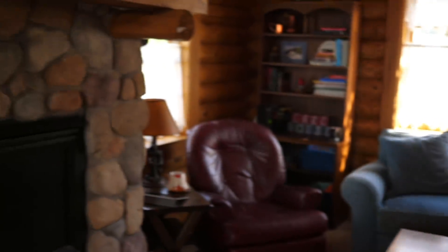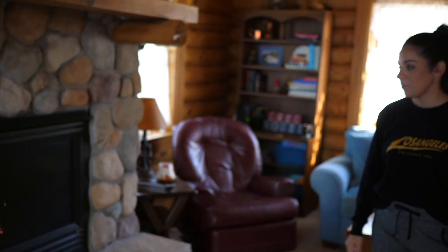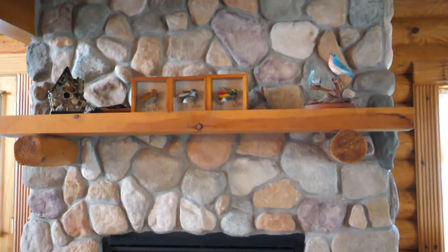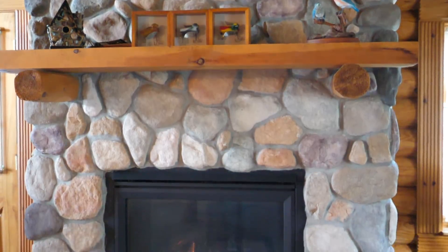This living room is basically the main room that we all hang out in. It's really fun because we have a projector screen — well, my brother has a projector screen — and we'll put a big sheet up here in front of the fireplace and watch movies and stuff. There's a fireplace here.